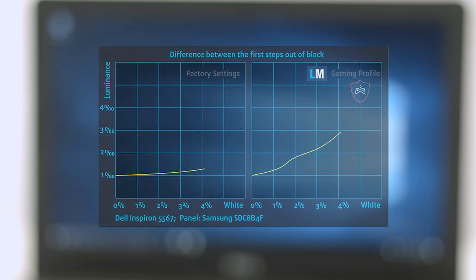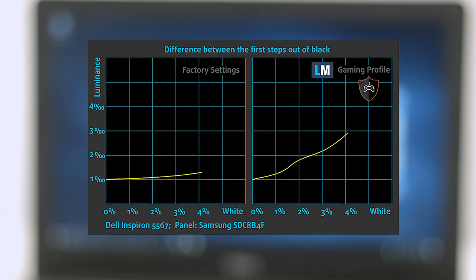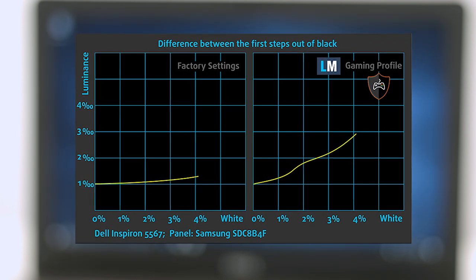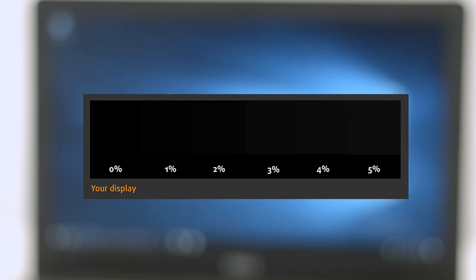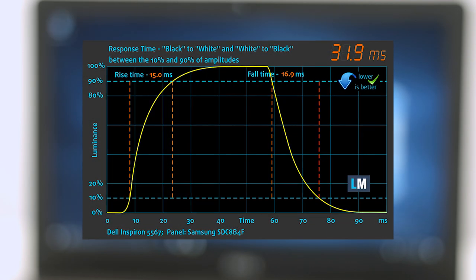The next figure shows how well the display reproduces really dark parts of an image, which is essential when watching movies or playing games in low ambient light. The left side of the image represents the display with stock settings, while the right side shows our Gaming and Movie Nights Profile, which upon activation will make your gaming experience better. You can easily check for yourself how your display handles the darkest nuances.